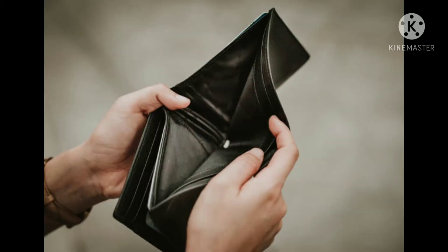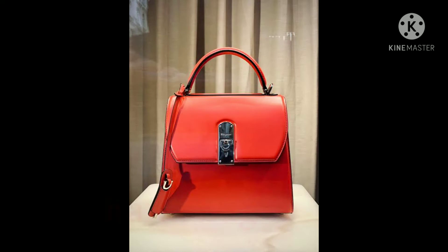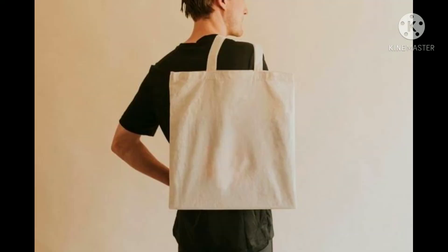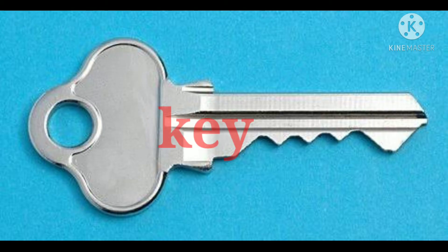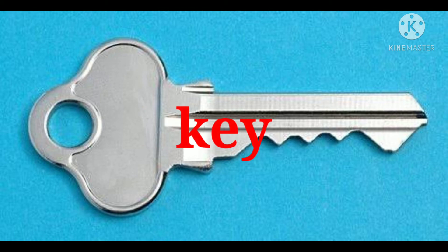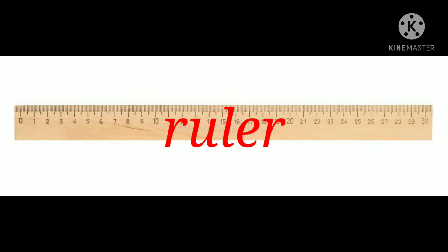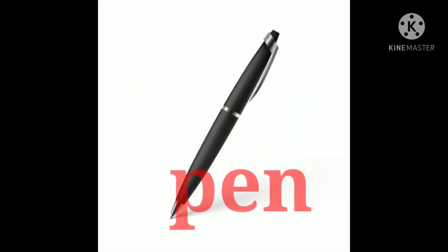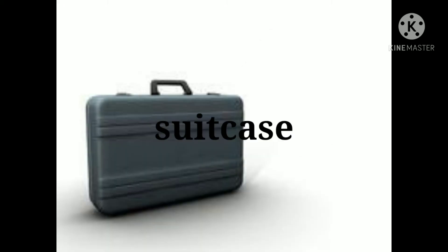Wallet. Handbag. Shoulder bag. Key. Ruler. Pen. Suitcase.